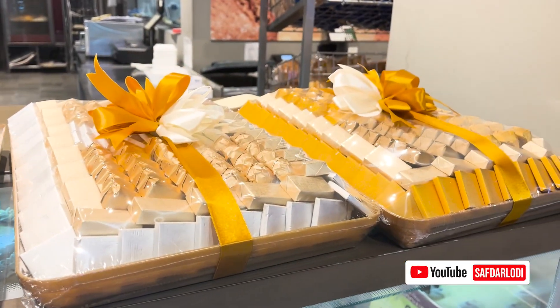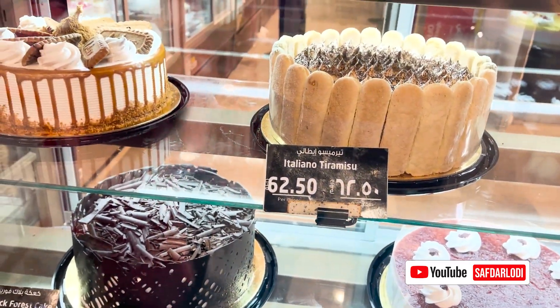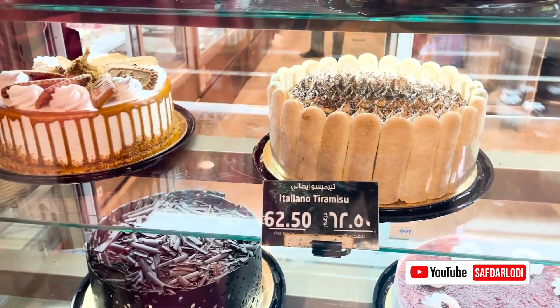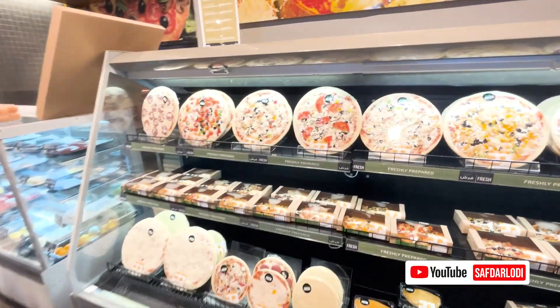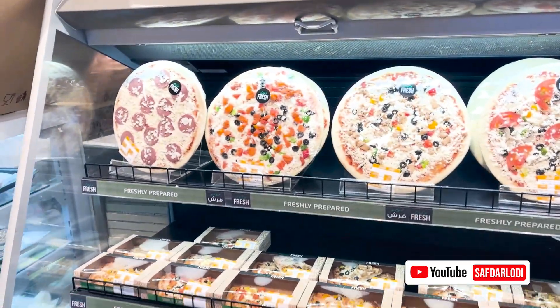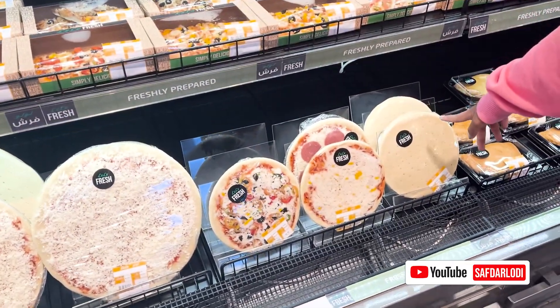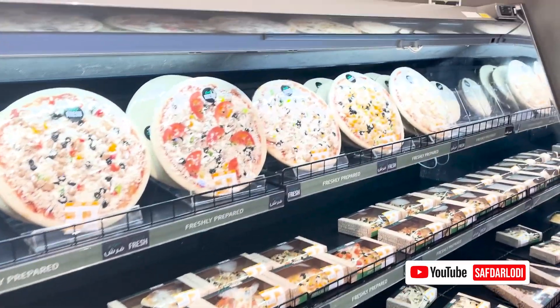These are assorted chocolate gift packages. Look at these cakes — this one is 62 dirhams, which is about 400 rupees approximately. These are also ready-to-make pizzas — you just put them in the microwave. They also have the dough ready if you don't want to make it yourself.